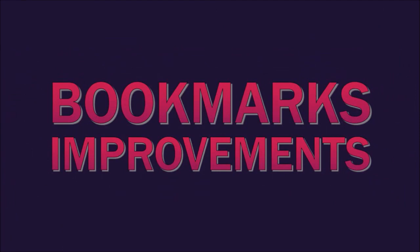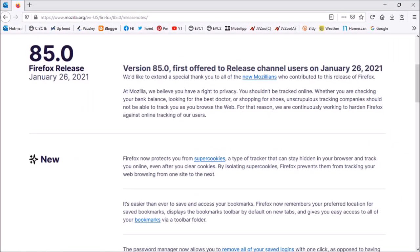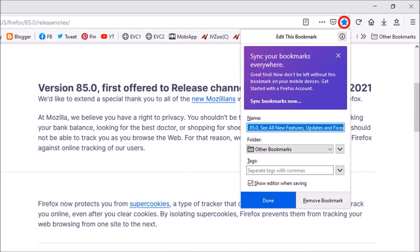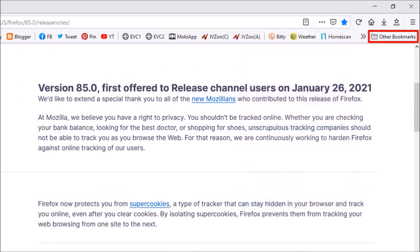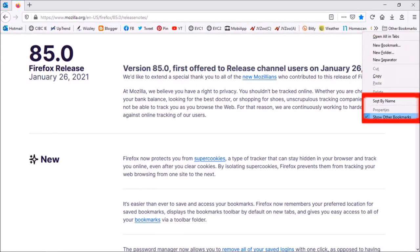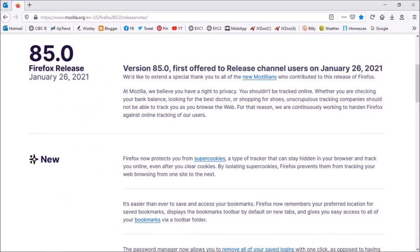Secondly, some improvements in Firefox bookmarks. Here I have the Firefox 85 release notes page open. If I add it as a bookmark, you will see that it adds it to the Other Bookmarks folder and will place this folder in the bookmarks toolbar. You can right-click on it and uncheck 'Show Other Bookmarks' to hide this in the future. Also, Firefox now remembers your preferred location for saved bookmarks.